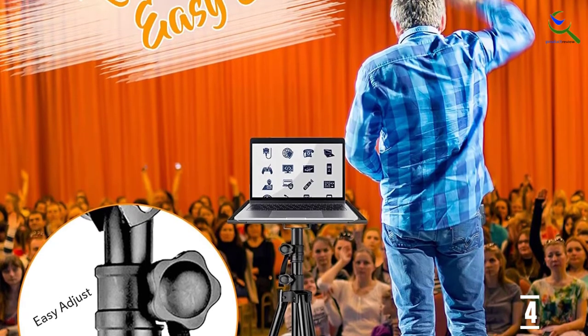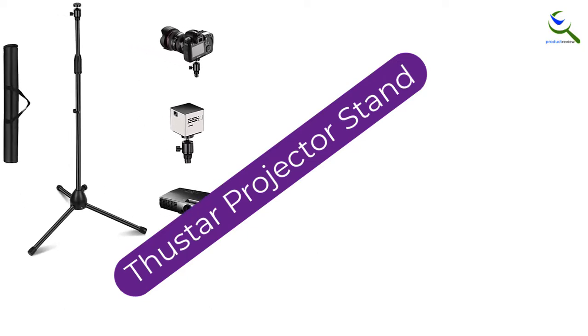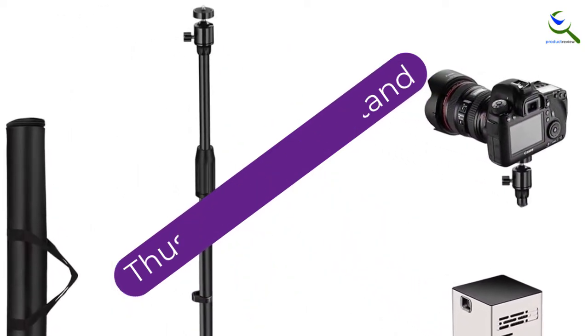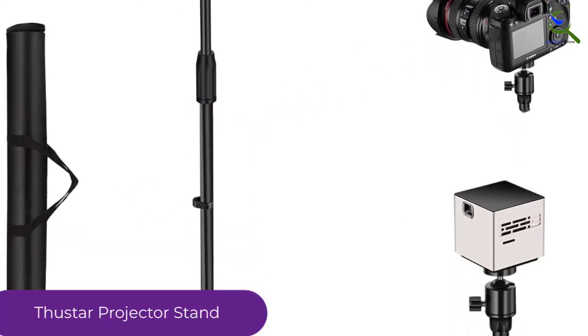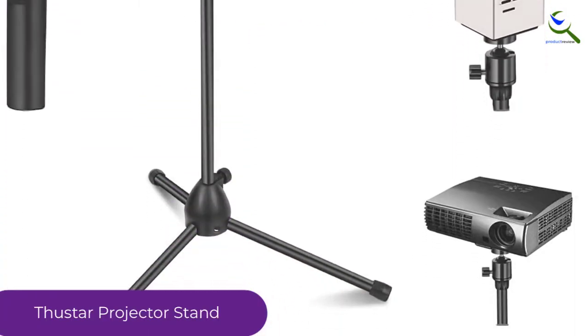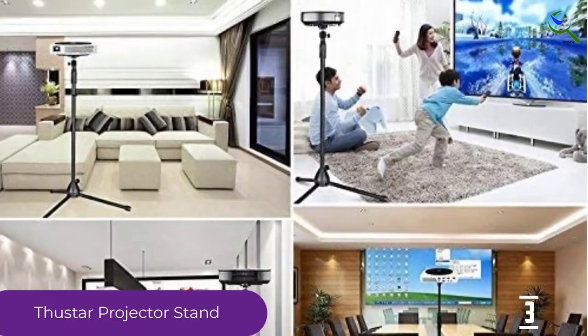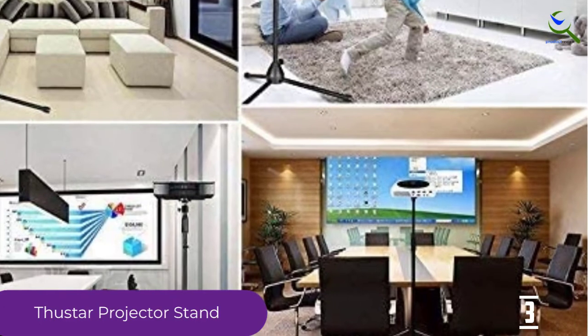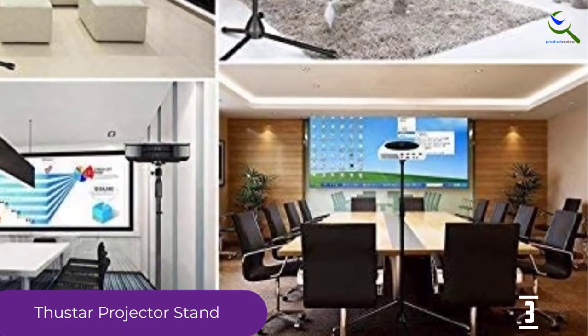The edges of the stand are raised, which prevents your projector from falling. At number three, we have the Thustar projector stand. If you need a projector stand for other devices other than your projector, this is the stand to go for. It is strongly made using aluminum, which makes it very durable. It comes as a package consisting of a carrying bag for easy transportation, a swivel ball, and a stand.